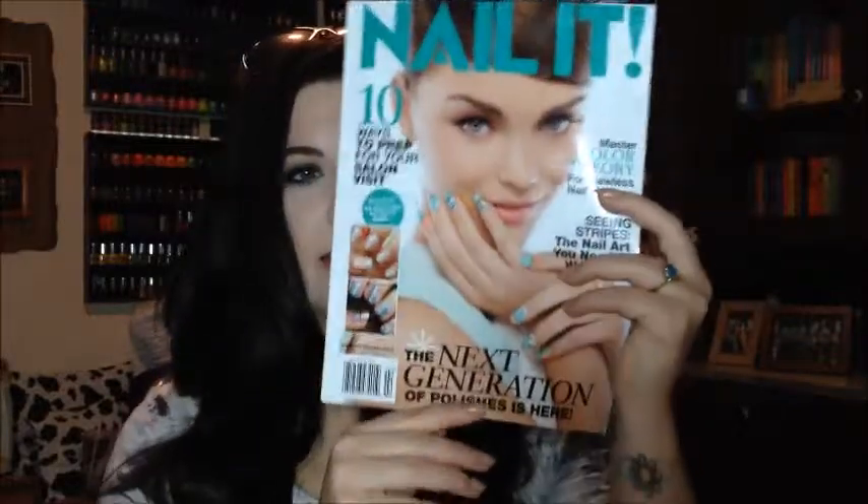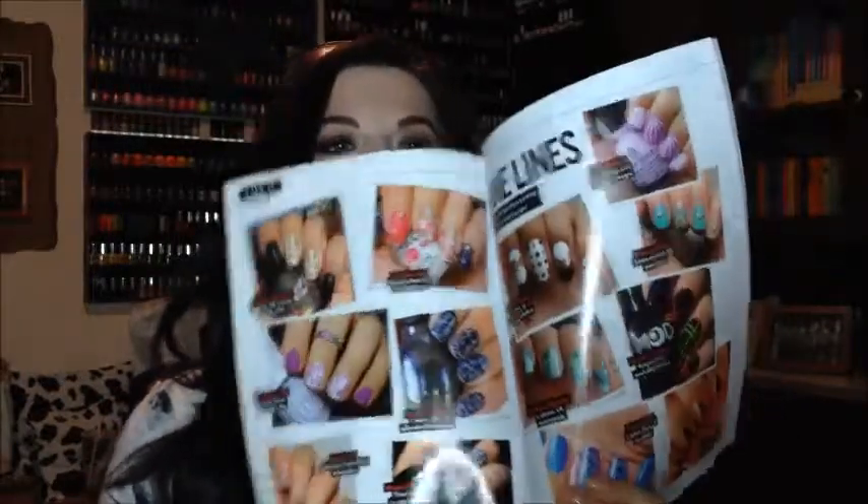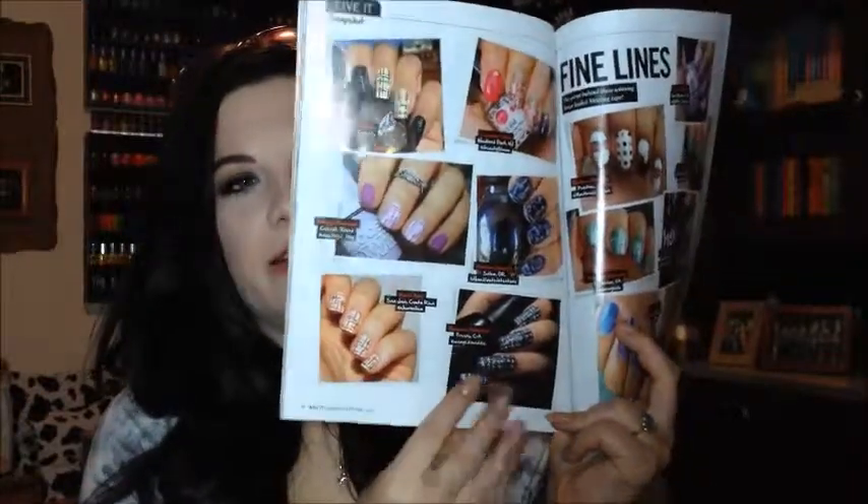I also wanted to show you guys some fun news that I've known about for kind of like a month, but I couldn't find the magazine. My subscription was up so I had to renew it, and that took forever to send. It finally just arrived in the mail — it is Nail It Mag, the January-February issue, and inside this little number is my nails right there!